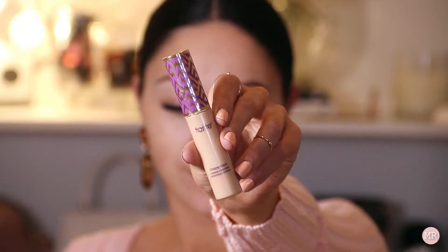I really like how the pomade goes on and I really miss actually using this. To carve out my brows I'm going to use my Tarte Shape Tape Concealer.